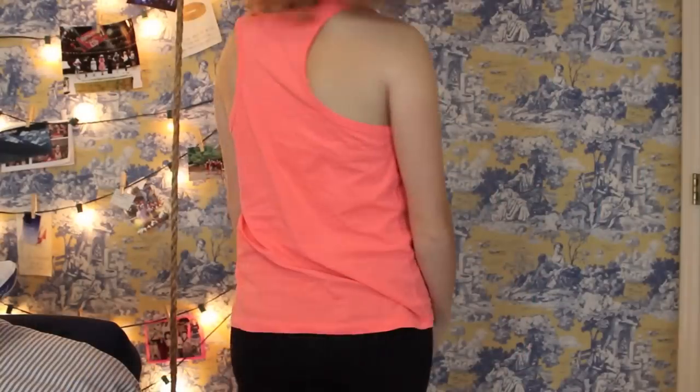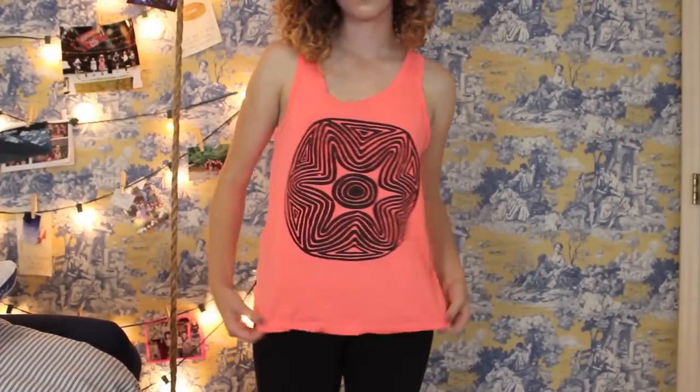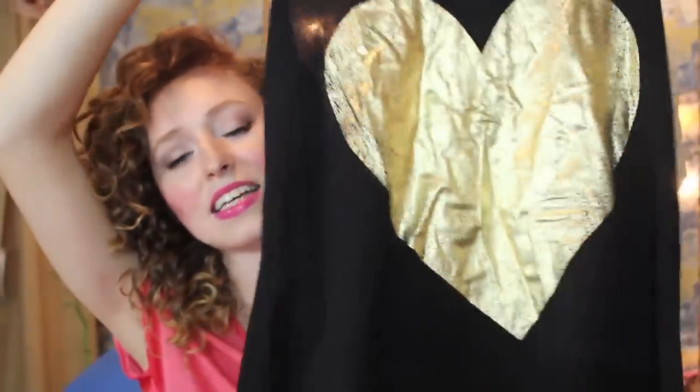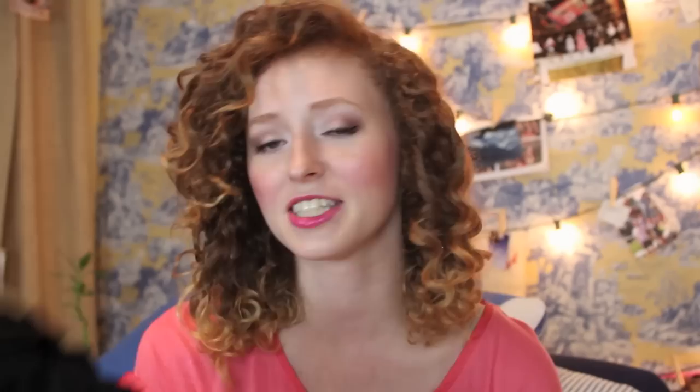Then I'll move on to Forever 21. I got a couple of tank tops. The first is this neon tank top with a really cool big pattern on it — it's a razorback style and kind of Wild Fox reminiscent. You're about to learn I'm a little obsessed with that brand. I also got this black razorback tank top from Forever 21 with a gold heart, also reminiscent of Wild Fox. It's really soft and I'm going to get a lot of wear out of it.